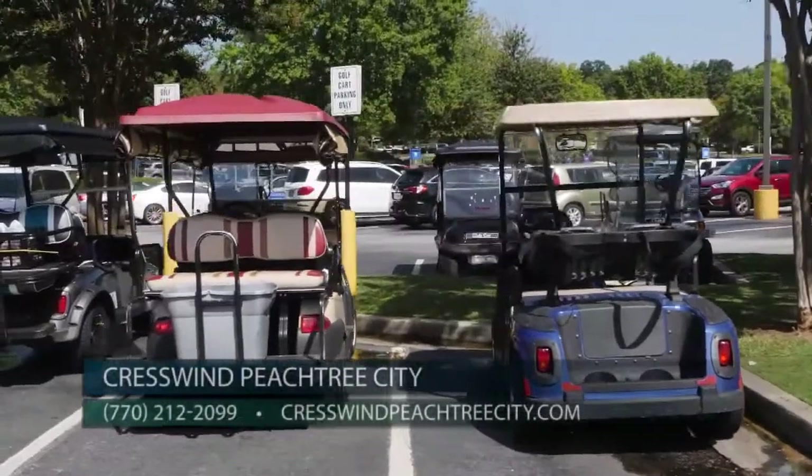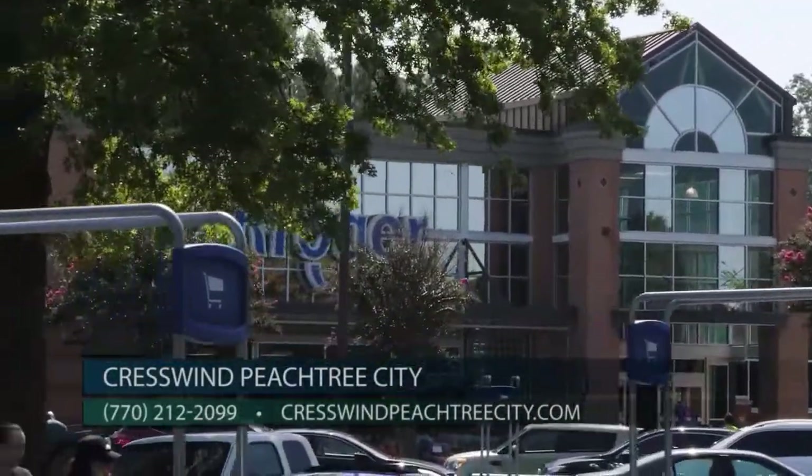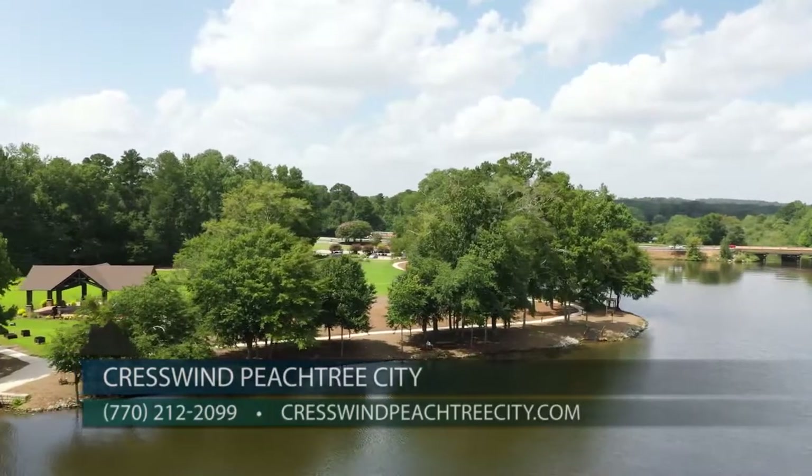It is definitely one of the favorite ways for people to get around — from grocery stores, restaurants, parks, lakes — you name it, you can get there on a golf cart.